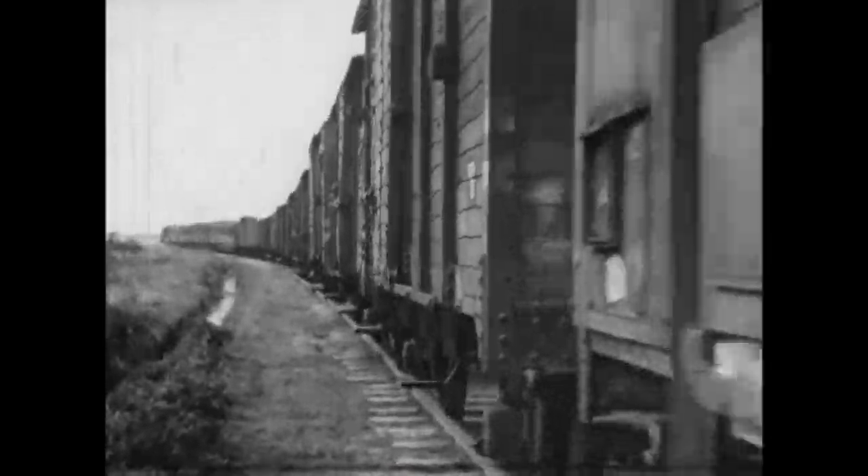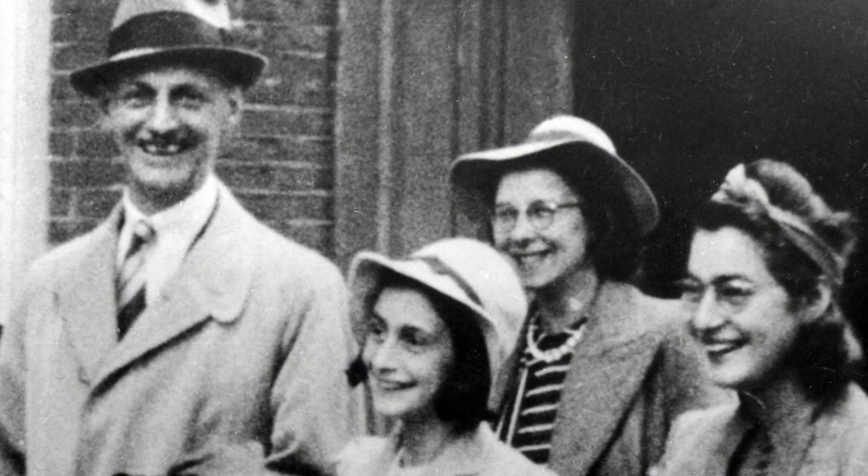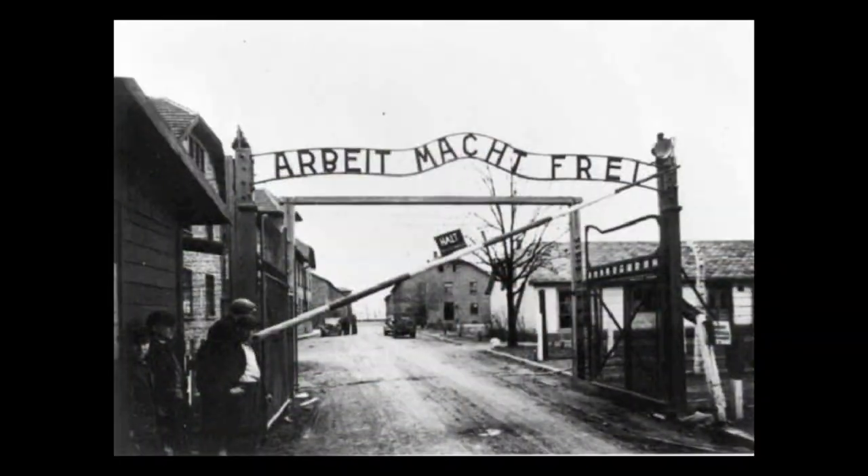Around 100,000 Jewish, Roma, and Sinti people were deported from this camp to concentration camps in the east. One very special person that probably everybody knows about was Anne Frank. She, her father, sister, and mother came through this camp and were deported to Auschwitz, where Anne Frank sadly died, along with her mother and sister, but her father survived the war.